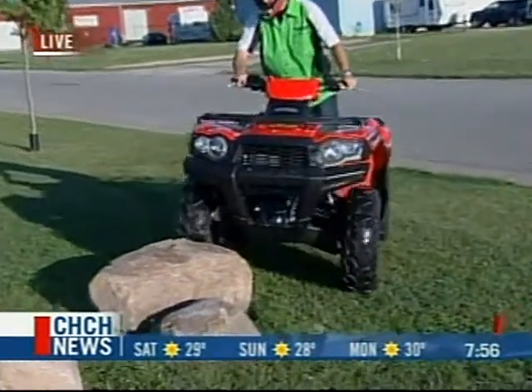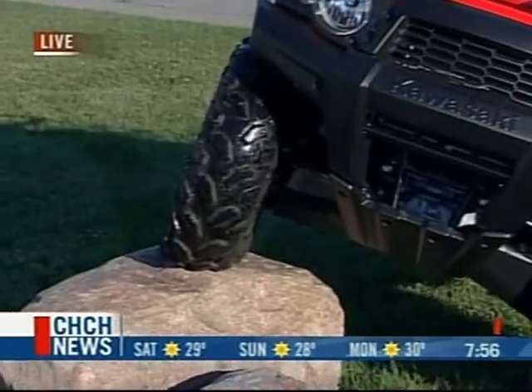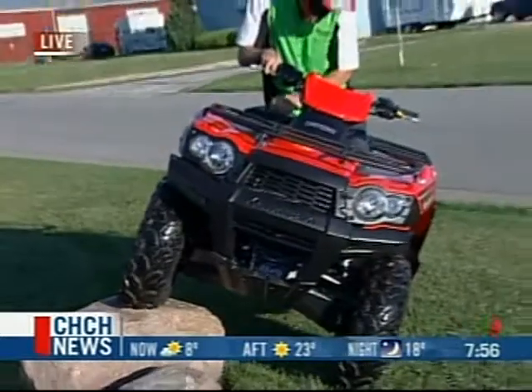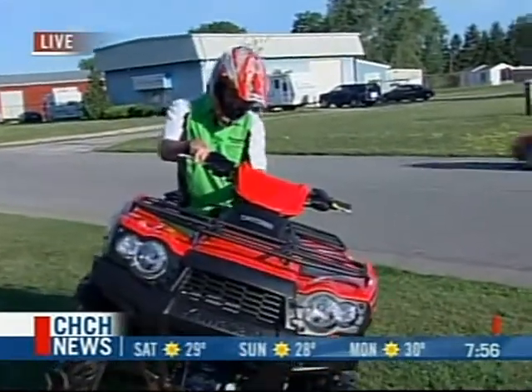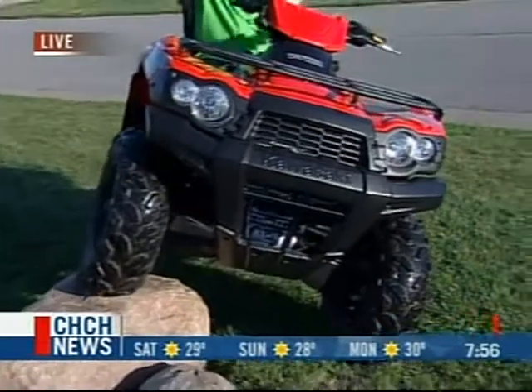And you can see with just no effort whatsoever, up it goes. Wow. And you were telling me a lot of people don't realize that their own ATV can do something like that. A lot of people don't know the potential of their own ATV until they see us do this. So a lot of times we'll park ATVs out front just to let people know that the potential for their ATV is quite a bit more than they think.